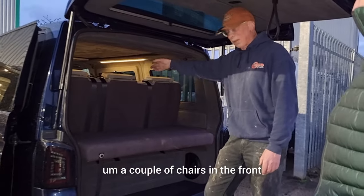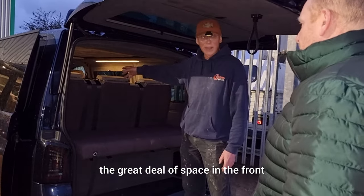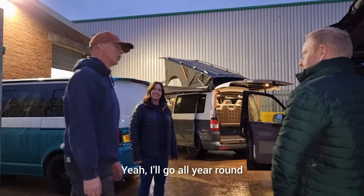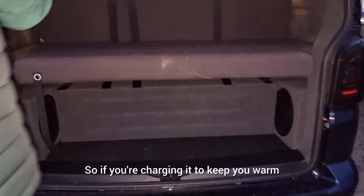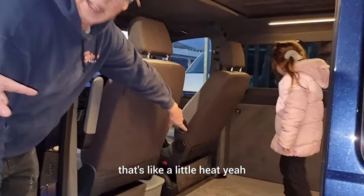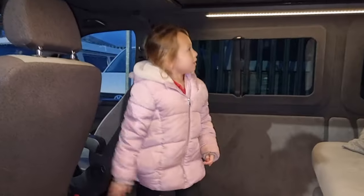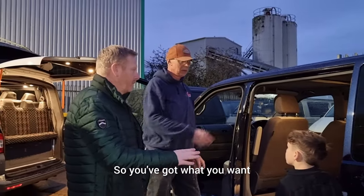He can fit his inflatable awning, Cadac, and any other bits in a small space with a couple of chairs - that's everything. He uses his van all year round, even did Christmas last year. There's a heater fitted - hot air comes out of it, with a control panel inside. It's got everything you want - great sleeping accommodation, storage underneath the bed, and a huge full-width bed.